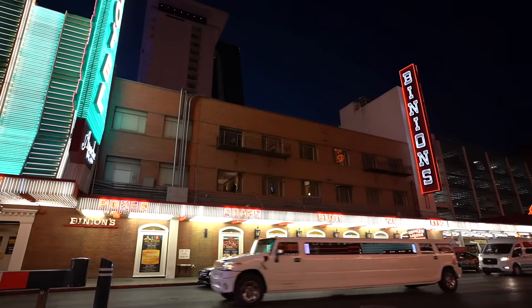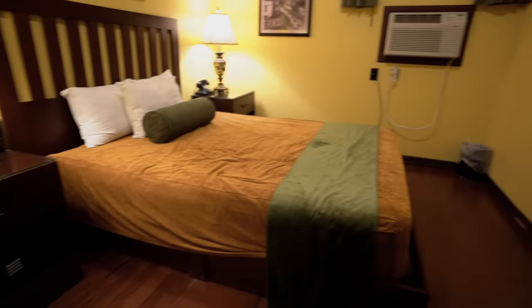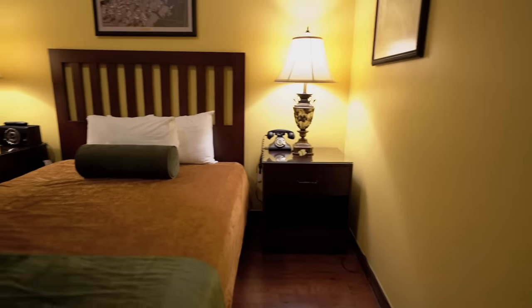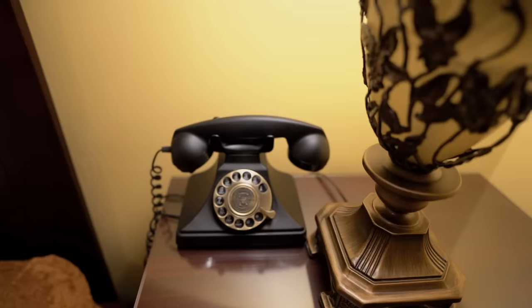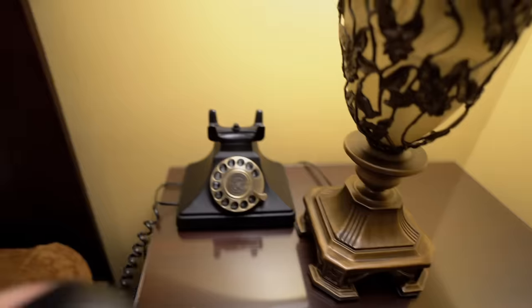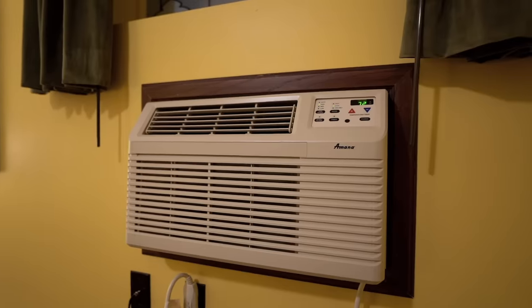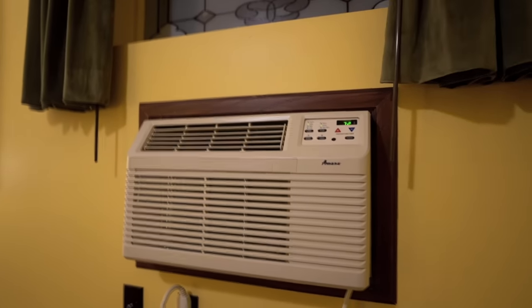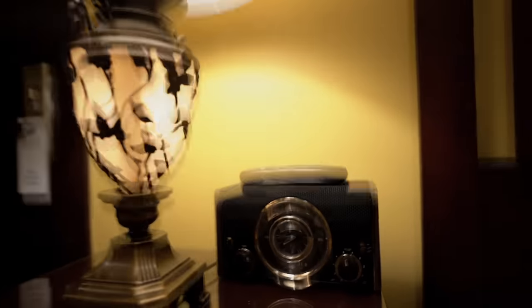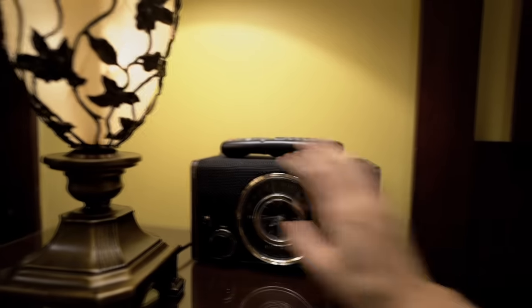The price for this room was $80 — keep in mind there are no resort fees here. The Apache Hotel is a boutique hotel inside Binions, currently marketed as a haunted experience. It's a very standard vintage room; the colors give out old school vibes. They have this old school phone — I know how to use it because my grandma had one. There's a modern TV, an AC unit that also works as a heater, a safe, and a radio I couldn't get working.